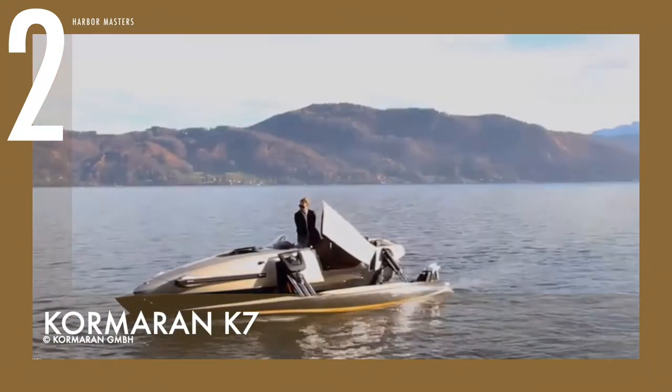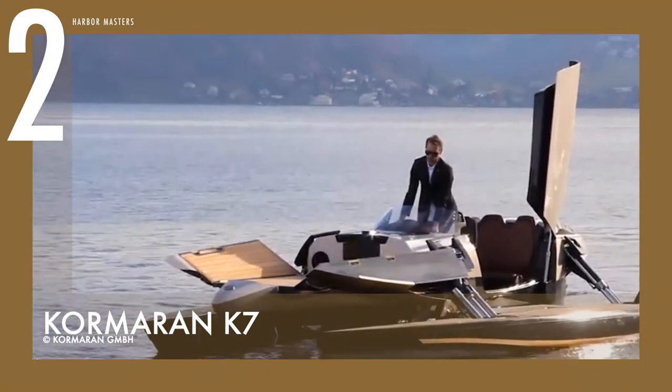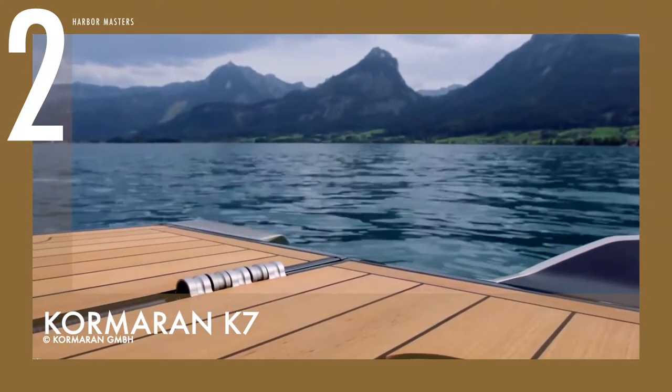It can also be transformed into a multifunctional platform that is perfect for sunbathing, diving, or partying. The base price of this luxury hydrofoil is a whopping 1.5 million US dollars.